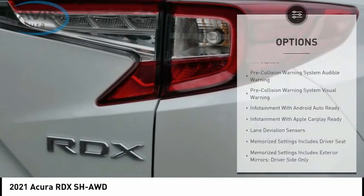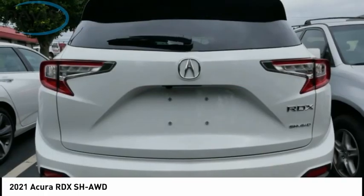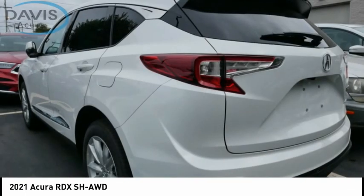Ambient lighting, airbags, front knee airbags, electronic messaging assistance with read function, electronic messaging assistance with voice recognition, and a capless fuel filler system.